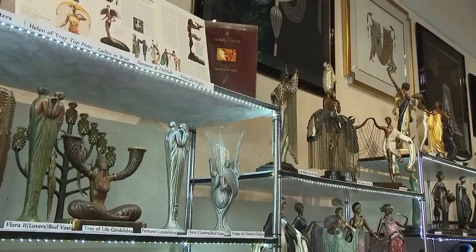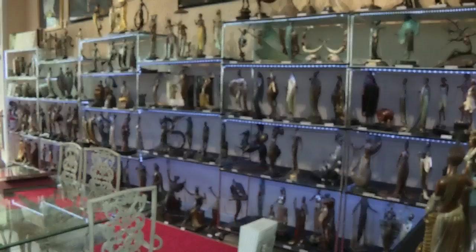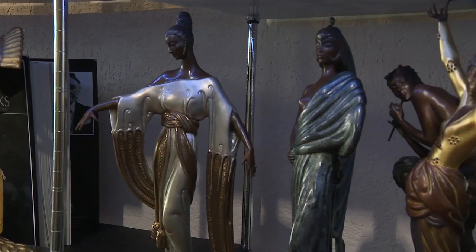Mesmerizing to say the least. This Fort Lauderdale North gallery is the only full collection of sculptures. First they make it out of wax, and then finally they fill it and melt the wax away.